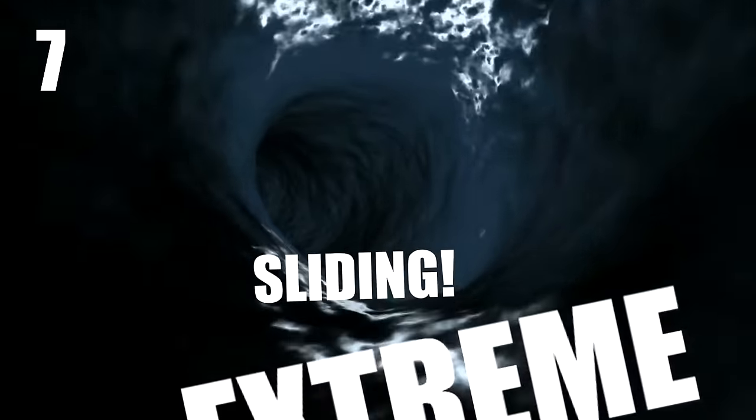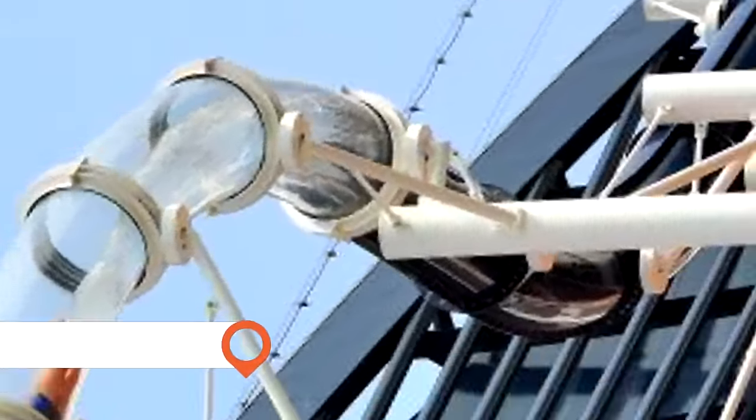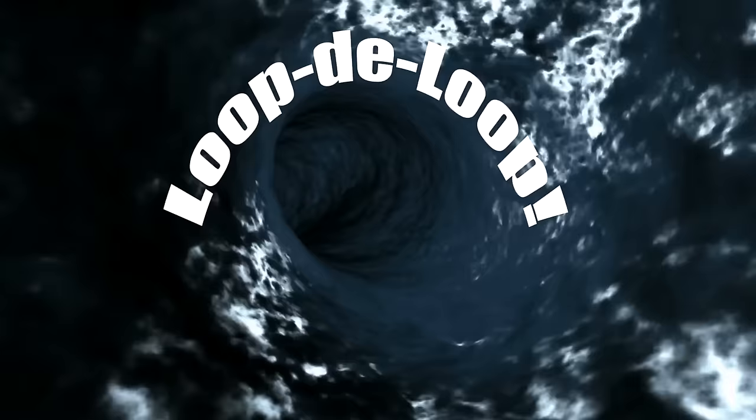Go Extreme Sliding: Water slides are a popular feature on lots of cruise ships. Slide down four decks in a glass tube and out beyond the ship's edge, loop-de-loop, and even race each other in side-by-side tubes.